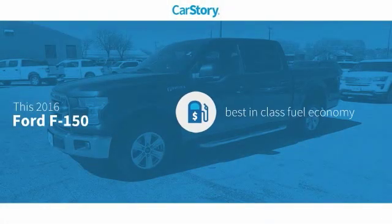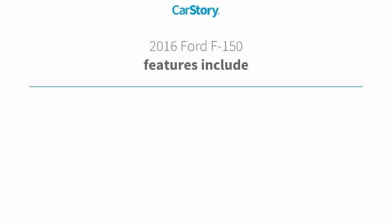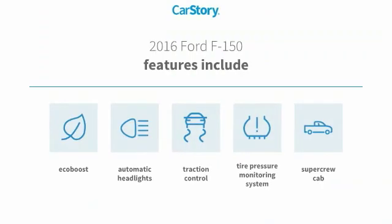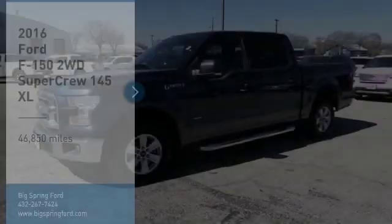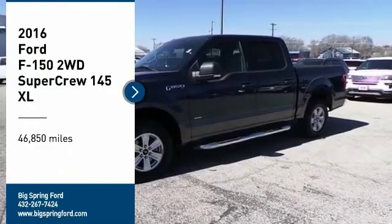CarStory research indicates this vehicle as having best-in-class fuel economy. Features also include traction control and tire pressure monitoring system, and it has been listed as an IIHS Top Safety Pick. With these ratings, you are going to love the 2016 F-150.